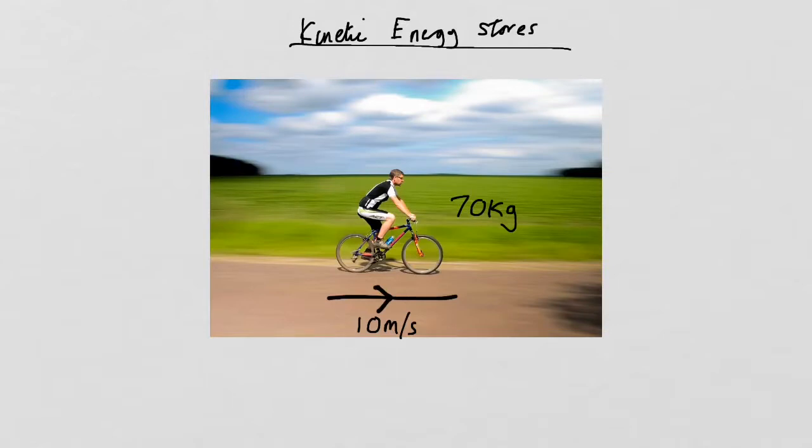The amount of energy in the kinetic energy store depends on two things: the mass of the object and the velocity of the object. It actually depends much more on the velocity of the object, and you'll see why that is when we introduce the equation.